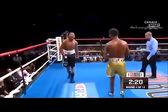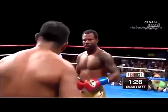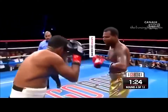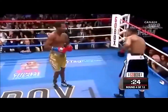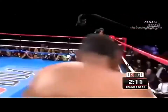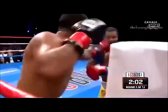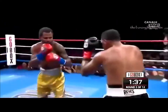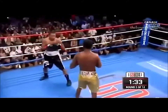Left hook to the body by Mosley and a left hook. Shane missed, and Mayarga waves Shane in. Mosley stays right on him, pops in with the jab — a good stiff jab.